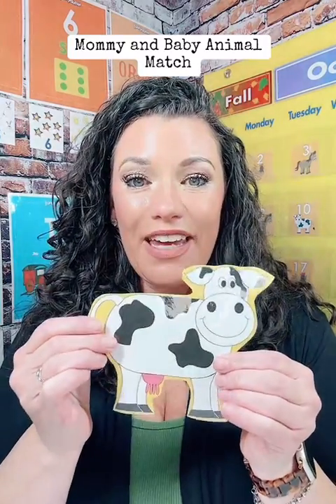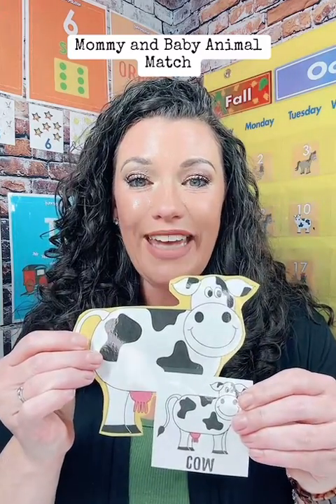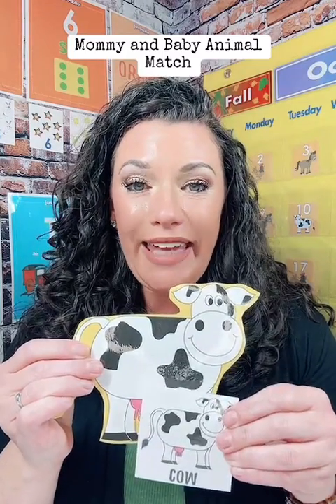First, we have a c-c-cow. Cow starts with the letter c-c-c, and a baby cow is called a calf. A cow says moo. A calf drinks milk from a mommy cow.